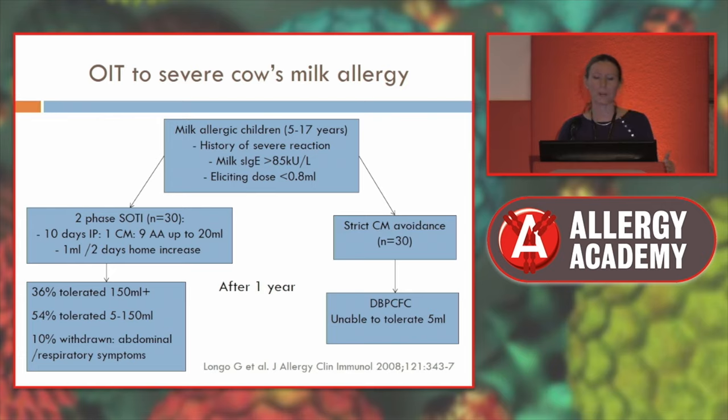There were partially tolerant individuals who tolerated between 5 and 150 mils. About 10% of people don't manage it, predominantly due to abdominal symptoms and sometimes respiratory symptoms. After a year, all those who had been avoiding were unable to tolerate cow's milk, while of those who had gone through desensitisation, approximately 90% were able to tolerate some form of cow's milk — a meaningful benefit.